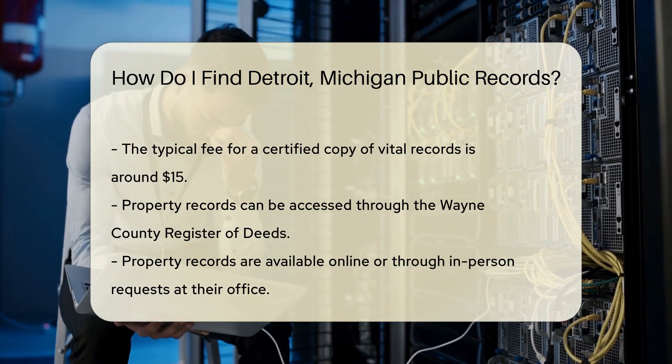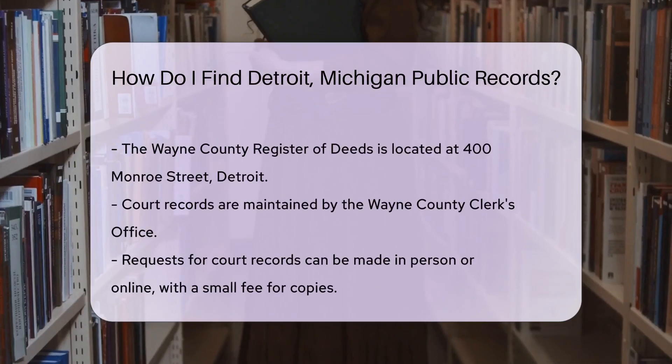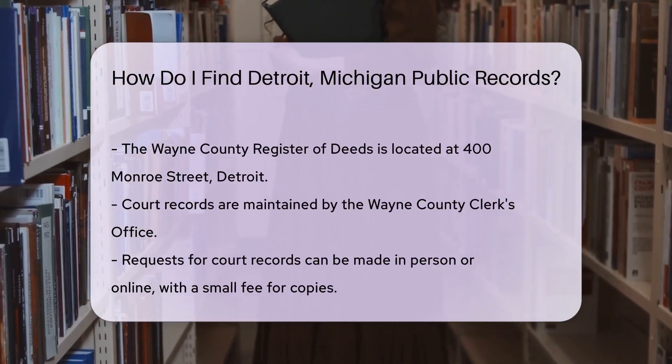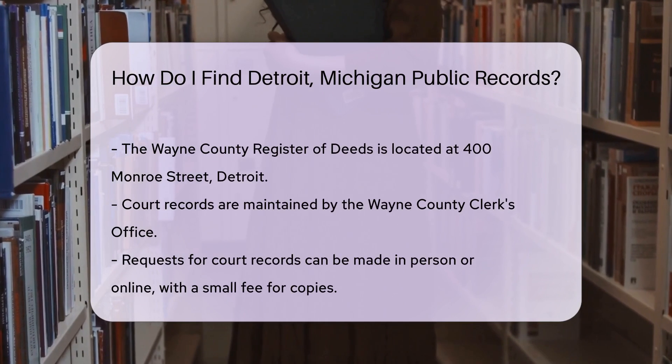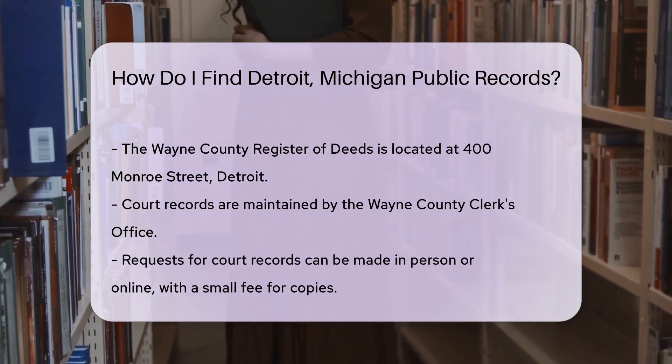If you need property records, the Wayne County Register of Deeds is your go-to office. You can access records online through their website. In-person requests can be made at their office, located at 400 Monroe Street, Detroit.